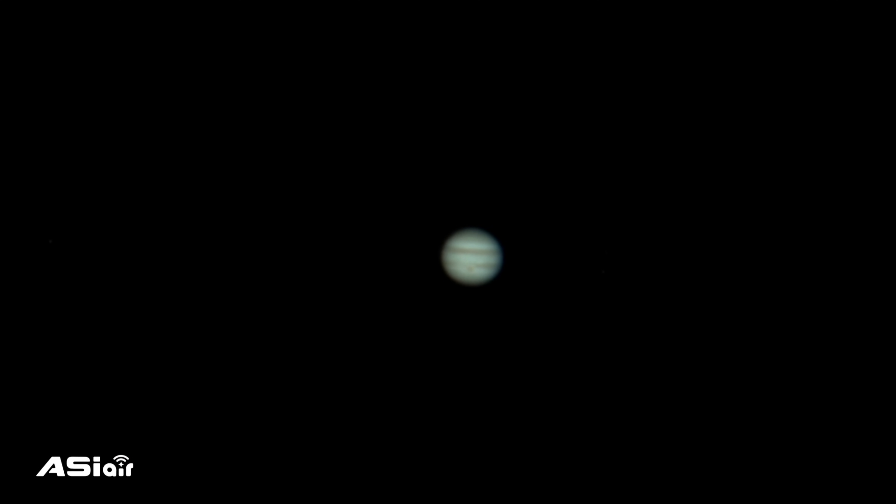Jupiter is the largest planet in our solar system and one of the most impressive. Jupiter is the largest of all the planets and more than 1,400 Mars-sized planets could fit inside it. It is composed mainly of hydrogen and helium and is more similar in composition to the Sun than terrestrial planets like Venus and Mars.